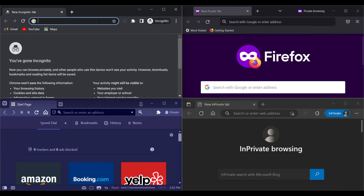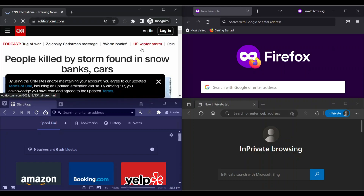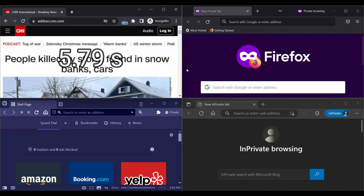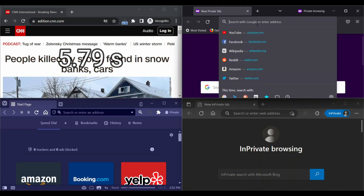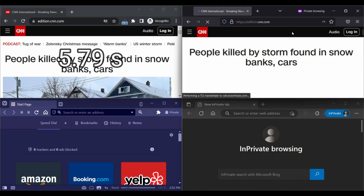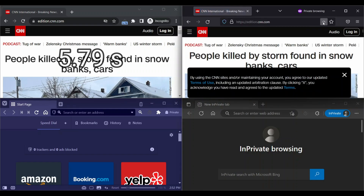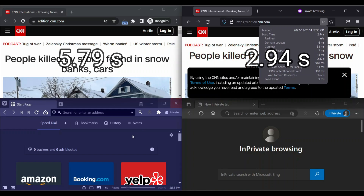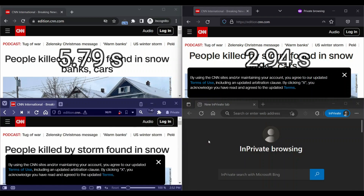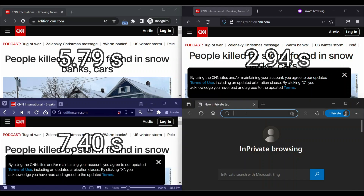Next website is CNN. Chrome loads in 5.79 seconds, Firefox loads in 2.94 seconds, and Vivaldi loads in 7.40 seconds.